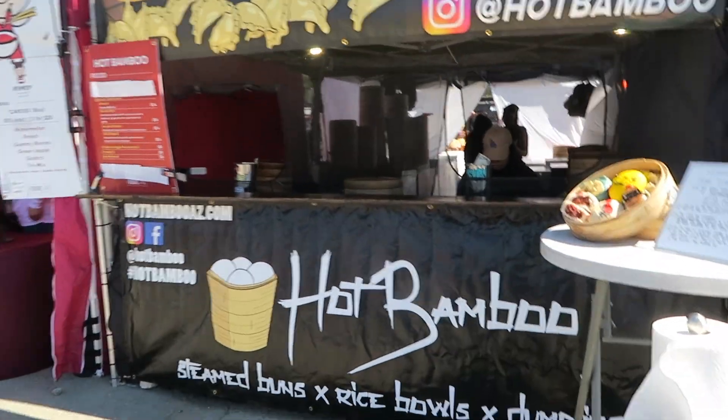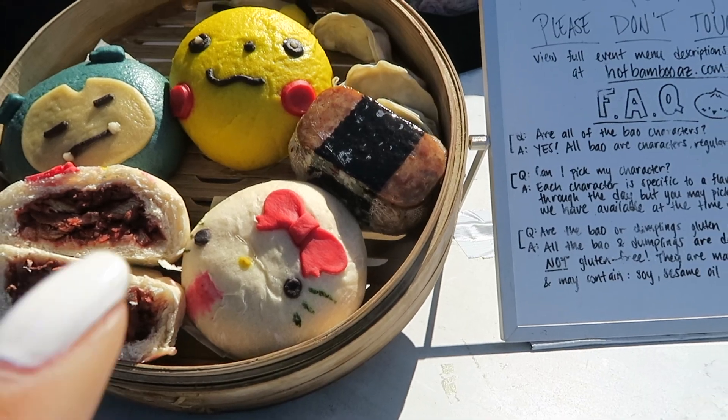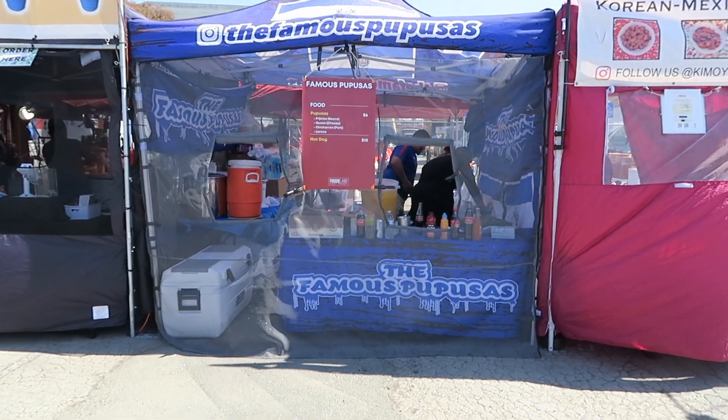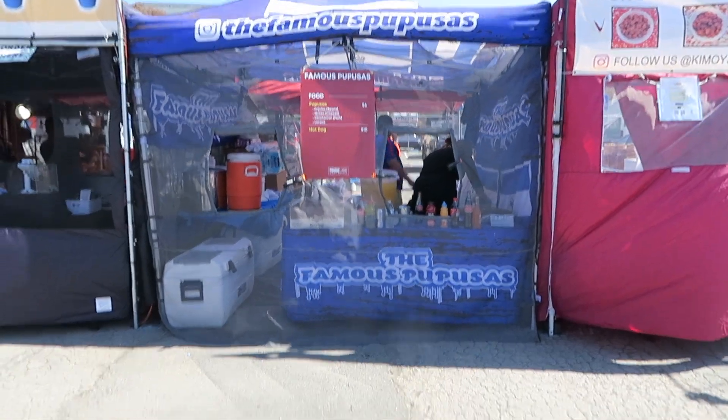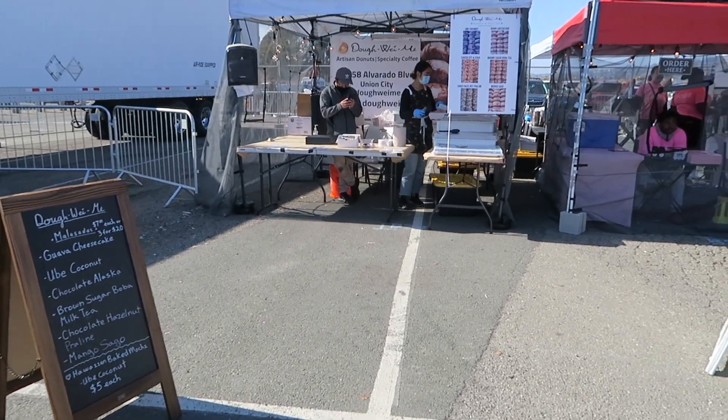Across the way there's a place with steamed buns — look at all the little characters: Hello Kitty, Pikachu. Famous pupusas — I haven't seen this before. And then this place has all kinds of little sweet goodies. Okay, that bone marrow was really good. I'm walking around but I keep thinking about it. At first I was like, 'this is too much,' it looks really big, especially with the container it comes in. But no — I could eat more of that.